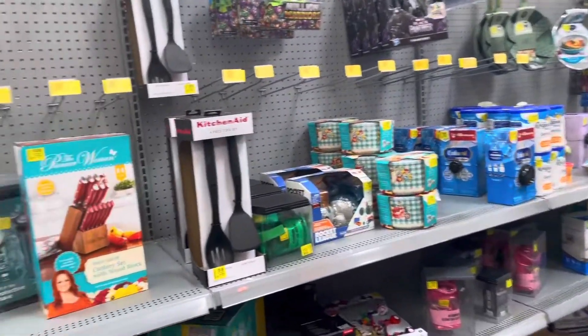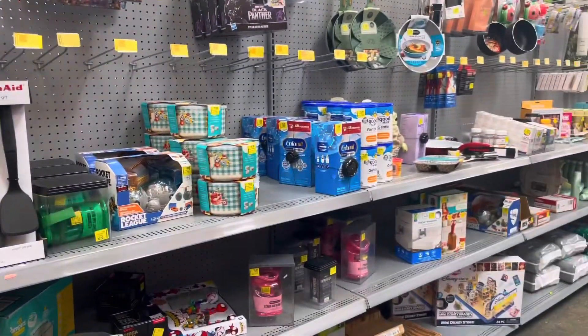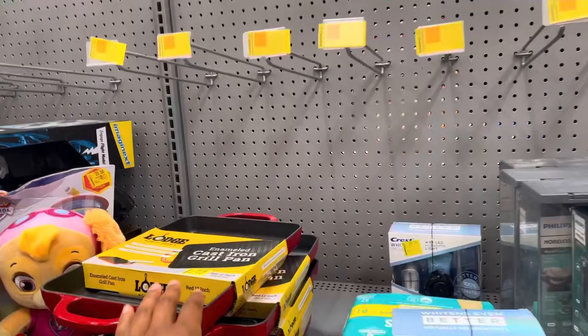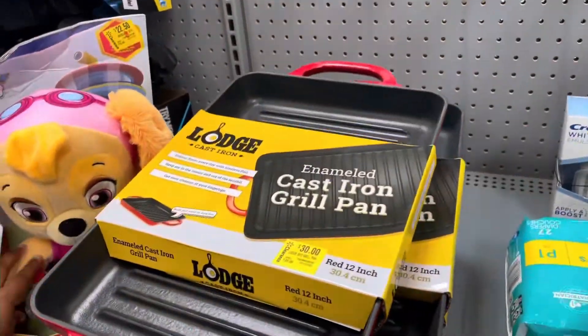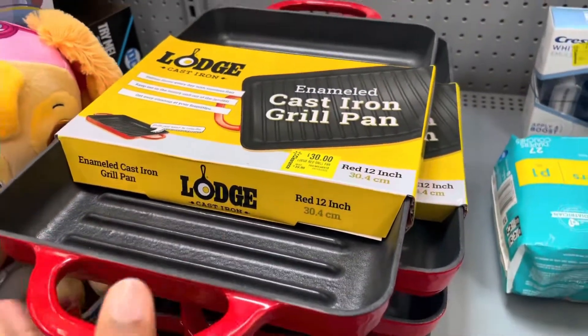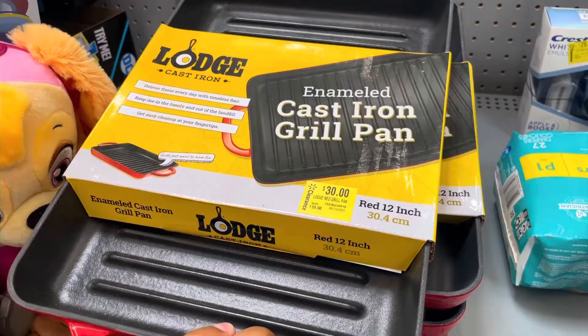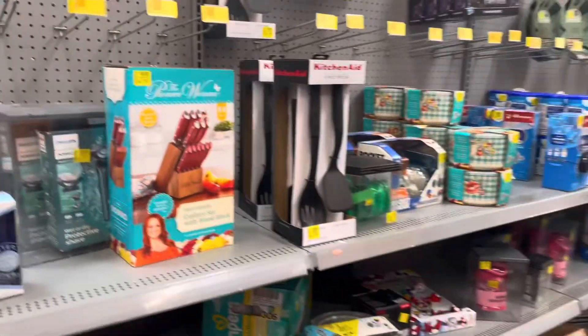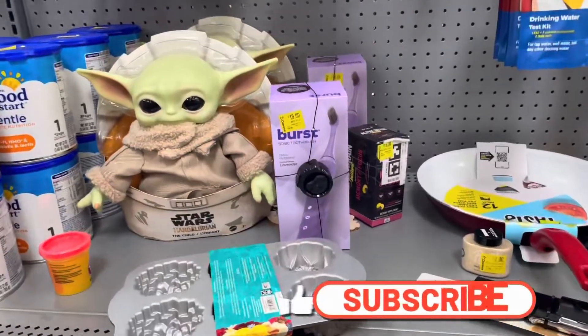Hey everybody, welcome back to Paid Shops! Today we're shopping at Walmart. I'm down the clearance aisle — they really don't have much. This Walmart does have the Lodge cast iron pans on clearance, but they have it for $30. I'm surprised because this store usually marks things down lower. If you watched my last Walmart video, they were $17 at another store, which is a really good price.